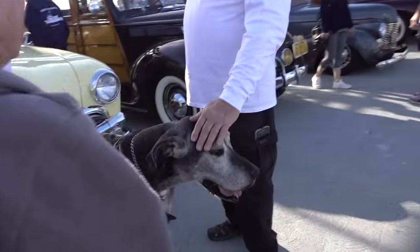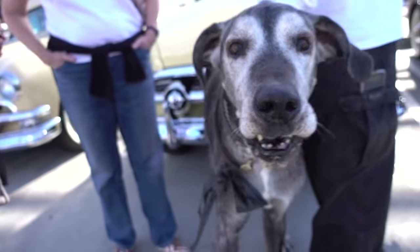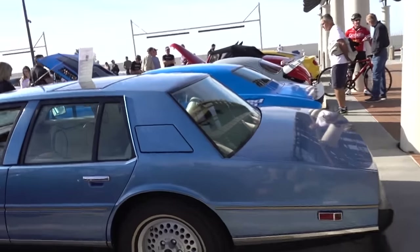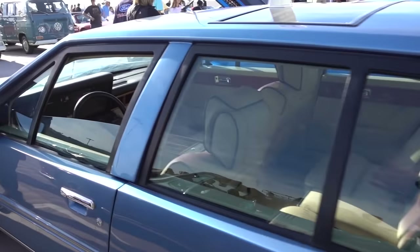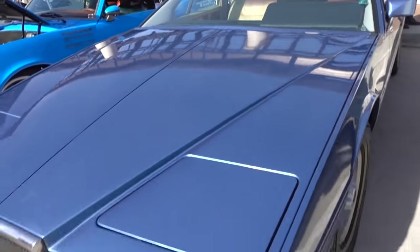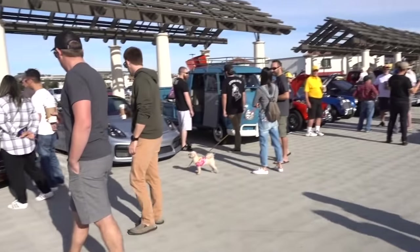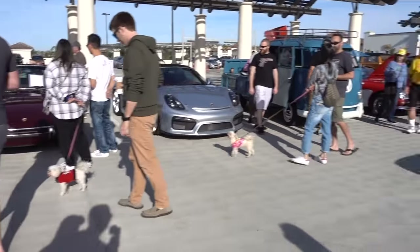Another dog. Look at this big dog! What is this? I believe this was a vintage Aston Martin? Yeah, it's a vintage Aston Martin Lagonda. Cool. And more dogs - people seem to like to walk their dogs around here.